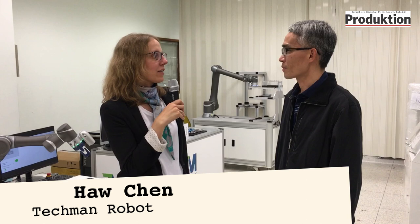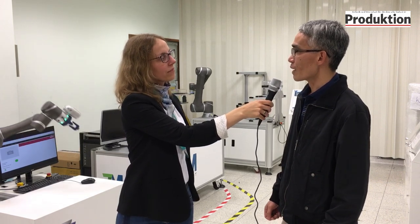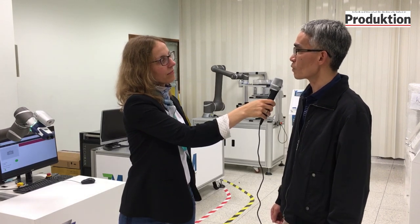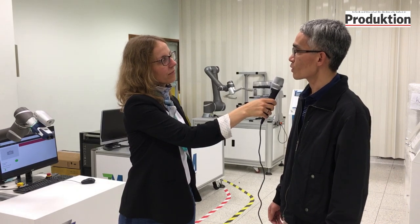I'm talking with Hao Chen, the CEO of Techman Robots right now. You say that you have the most intelligent cobot worldwide — how is that possible? Actually, from the beginning we already included vision capability in our robot. We also provide a user interface integrating both motion control and vision control, which makes our application much easier for customers.